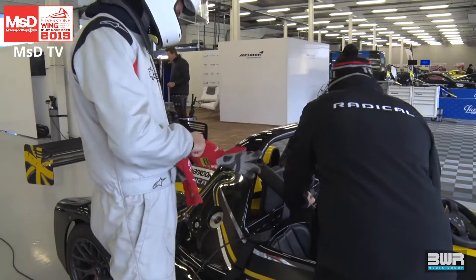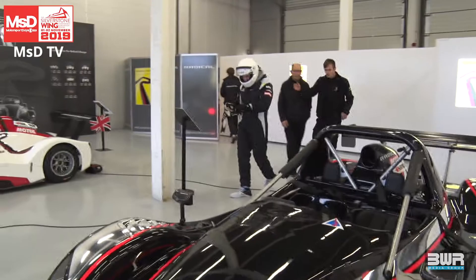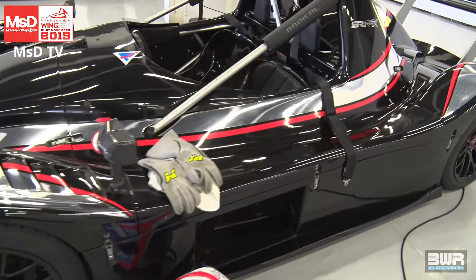I'd quite like this to be my race car for life! We've got two SR3s in here — this fantastic livery here, and a special edition one with the silver chassis. We're using these for test and trial days across the weekend. We've got about 40 trial days booked in over the next two days.